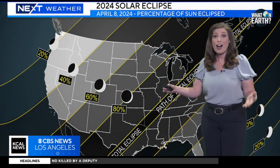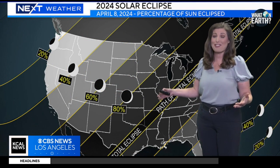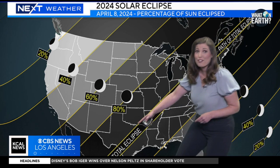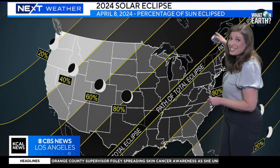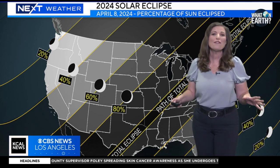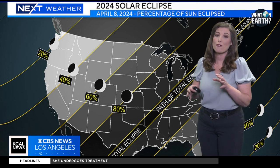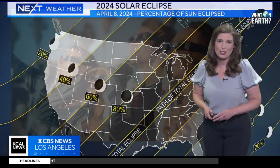Here is a chart of the 115-mile path of totality. The eclipse will travel a narrow path across 13 states, from Texas all the way up to Maine. The whole event will take about two and a half hours, but totality will only last about four minutes in each location.